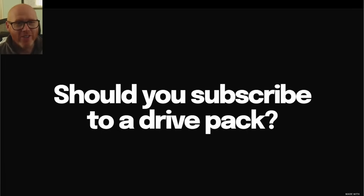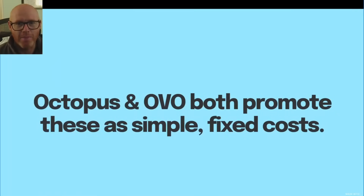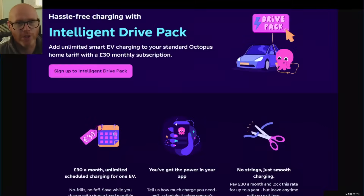So you've got an EV and you're trying to navigate all the tariffs from the various different energy companies. You keep getting bombarded with offers of these drive packs — basically a monthly subscription. Both Octopus and OVO have been doing this, and now other energy providers are jumping on the bandwagon. They basically promote these as simple fixed costs, but it looks like another subscription — and you know how much I hate subscriptions.